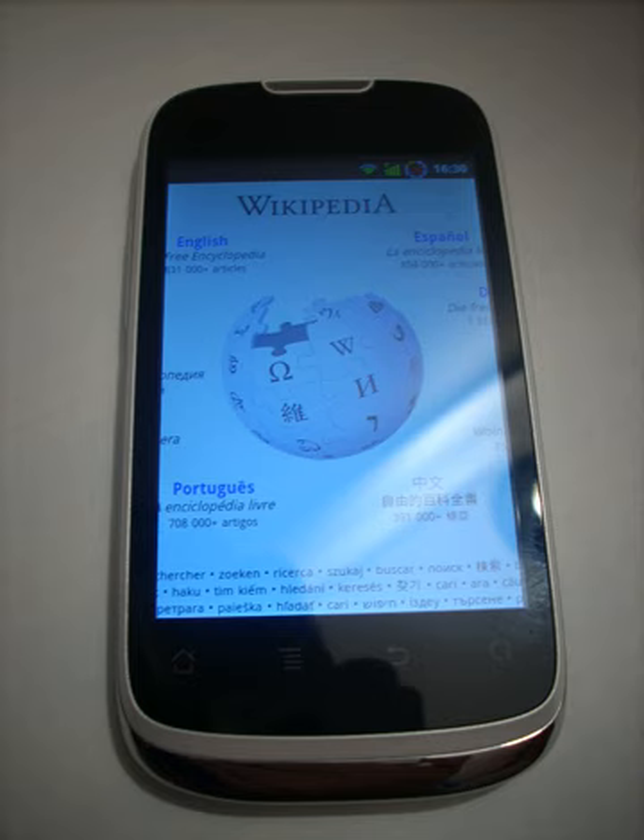The Huawei Fusion U8650 is the American version of the Sonic sold by AT&T. It has the same specs, with AT&T apps and Android 2.3.4 pre-installed. It can be bought in America prepaid or at Walmart.